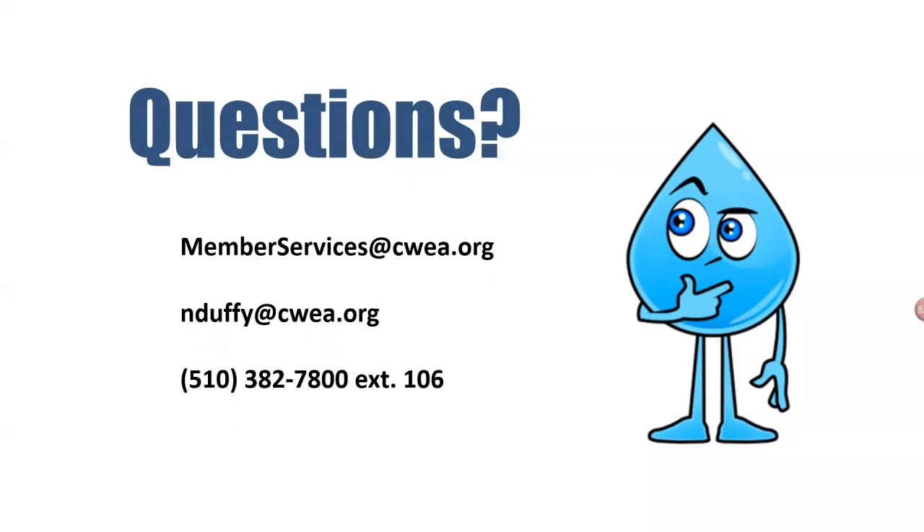That's it — thank you everyone for being here with us today. I hope this presentation was interesting wherever you're at in your certification journey and that it demystified the certification process and helped you understand the types of changes taking place with the collection system certification program. Thanks to Cody and Michael for joining me today. We're going to stay on the line and answer any questions you might have, so we'll go ahead and open it up to questions.